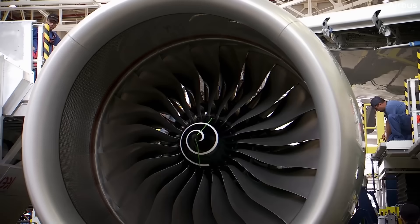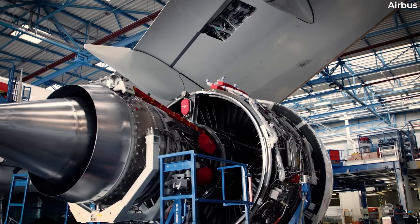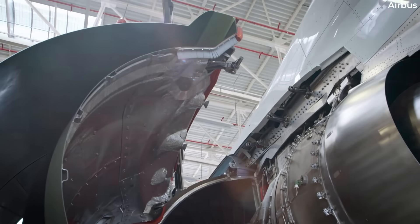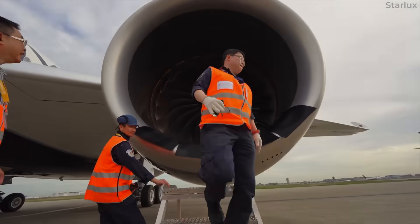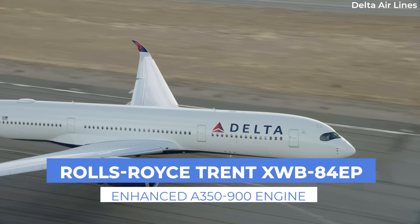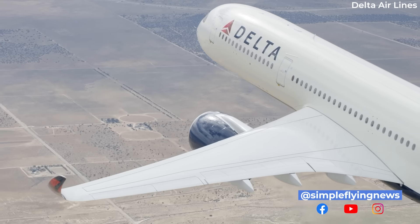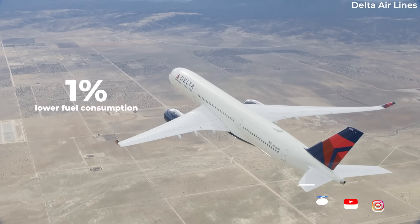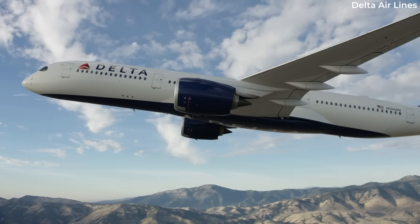The European Union Aviation Safety Agency, or EASA, has certified a new A350-900 engine variant. The aircraft type, which exclusively uses the Rolls-Royce Trent XWV-84, now has an Enhanced Performance, or EP, variant. Airbus states that this enhanced performance capability is set to deliver 1% lower fuel consumption, which will provide airlines with a reduction in operating costs and emissions.